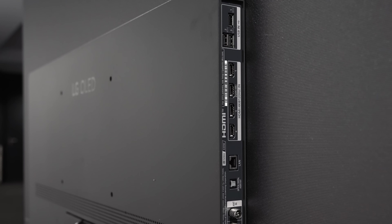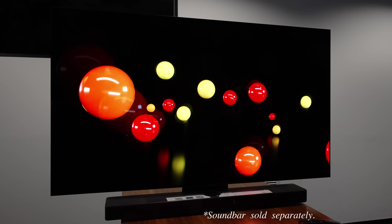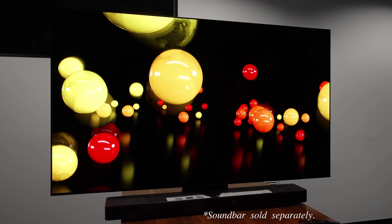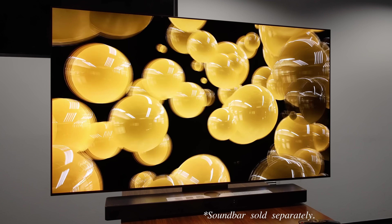When you take into account this class-leading input lag, 4 HDMI 2.1 ports, and accurate PQ EOTF tracking with HGIG engaged, the LG C3 is shaping up to be one of the best TVs you can buy for playing games in 2023.